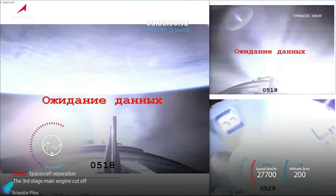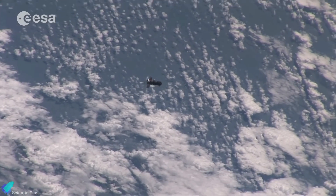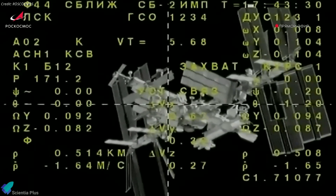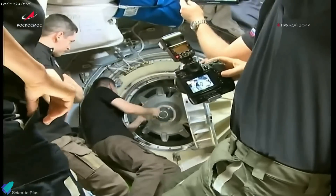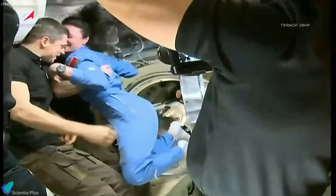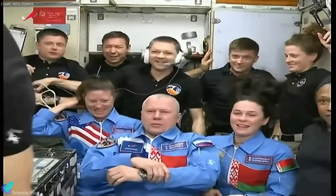Approximately nine minutes into the flight, the spacecraft entered Earth's orbit and began its journey towards the ISS. Following a journey lasting roughly 50 hours, the spacecraft rendezvoused with the station on the 25th and successfully docked to the Prichal module on the Russian segment. Two and a half hours later, the hatches between the Soyuz and the ISS were opened, allowing the three-member MS-25 crew to enter the space station and join the seven existing crew members. All ten astronauts then gathered for a short welcome ceremony to begin their joint mission.